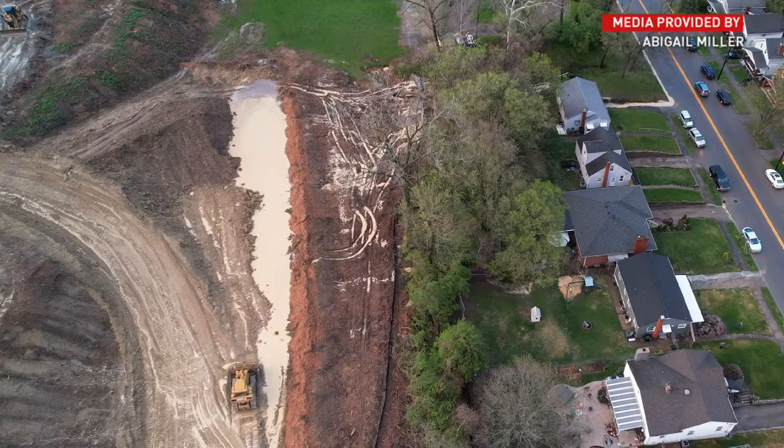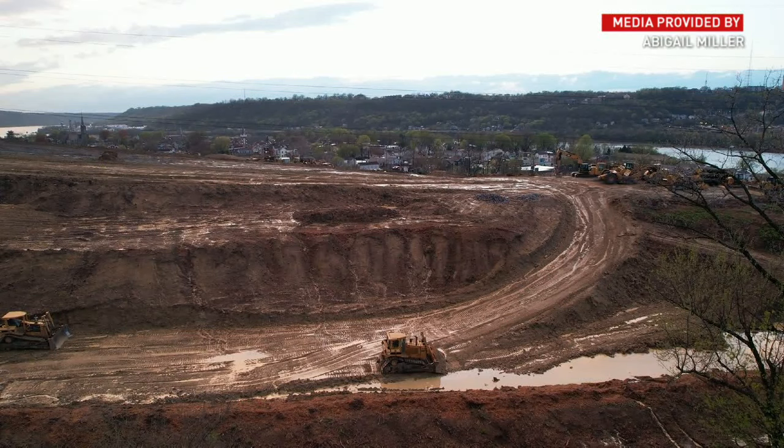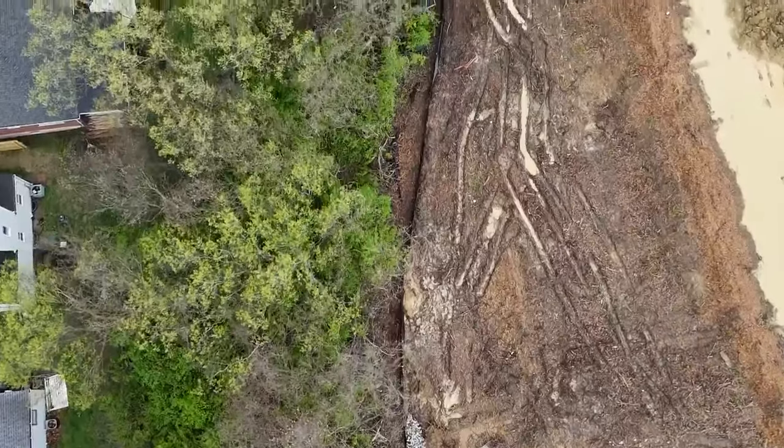Meanwhile, further up Highland Avenue, council member Abigail Miller says she had runoff issues at her family's home as well. She took these pictures with her drone. It was a giant mud puddle — not just clear rainwater, but muddy water that had clearly just run off the mountain behind her house.